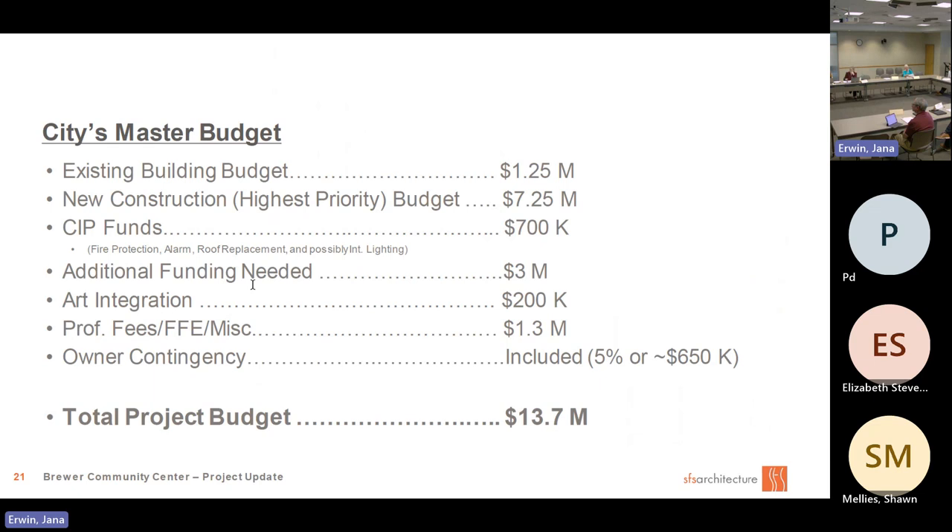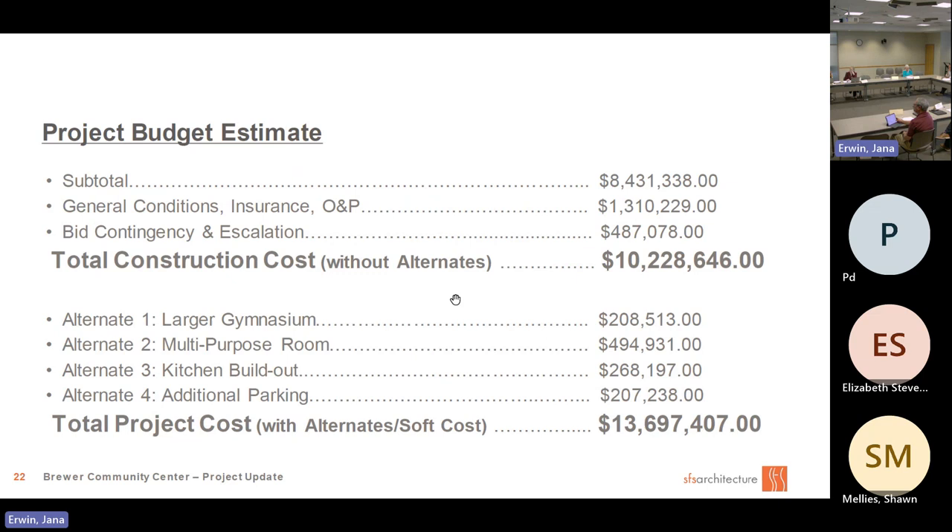Here's a little bit of the budget: $1.25 million going to the existing building, $7.25 million to new construction, with additional funding and $200,000 for art integration. The total project is going to be close to $14 million. You can see the majority of the dollars is going to the gym and multipurpose rooms in the new building.